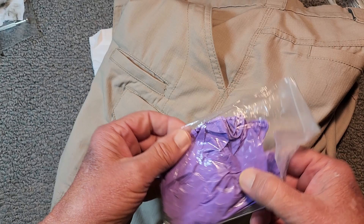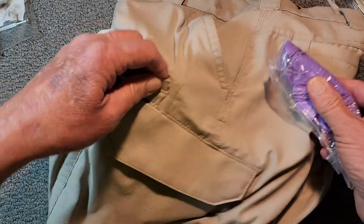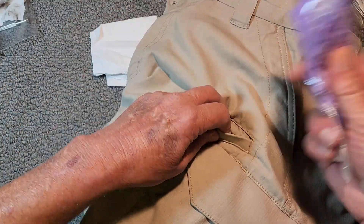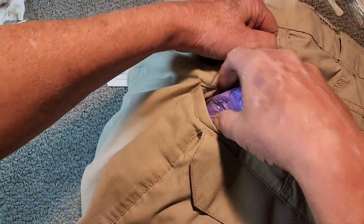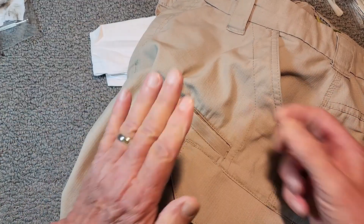I've got these disposable gloves because I never know when I might have to render first aid. So these go down in this little pocket right here, and I always have a pair of gloves handy.